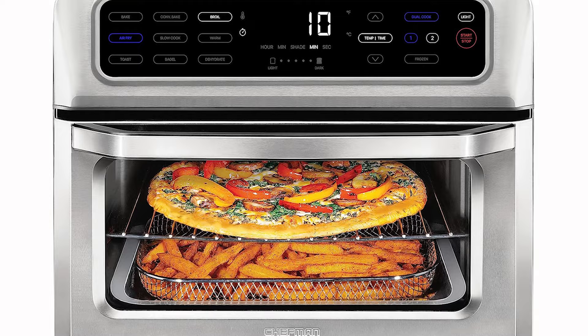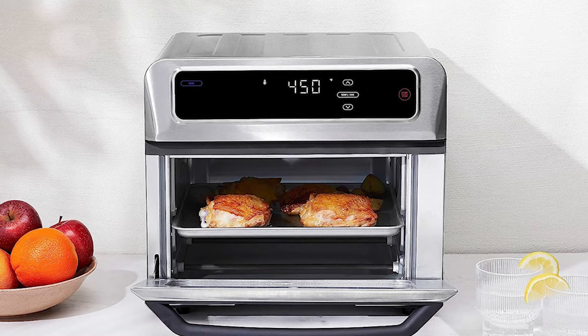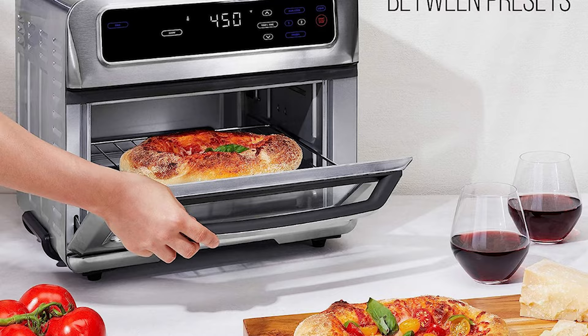It can be overzealous. We found we had to bake on a lower oven temperature and cook for a shorter time to prevent burnt crusts and over-browned toast. On the bright side, this is one of the few toaster ovens that actually browned chicken breasts on the broil setting.